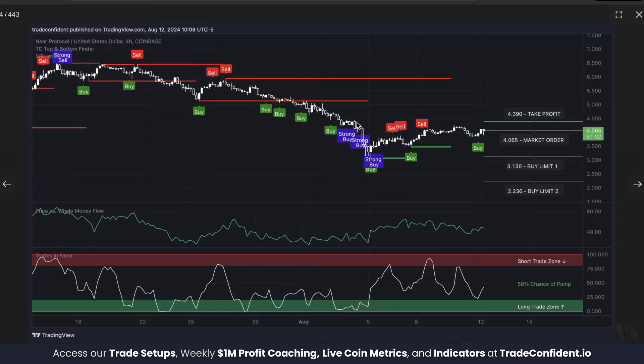To determine the take profit, we look back at previous resistance and set it just below that. Our previous resistance is right here — if you move over, you'll see it's just below our previous resistance. The reason we do that is because price is likely to magnetize to previous resistance, so setting the take profit just below it makes you more likely to hit it.